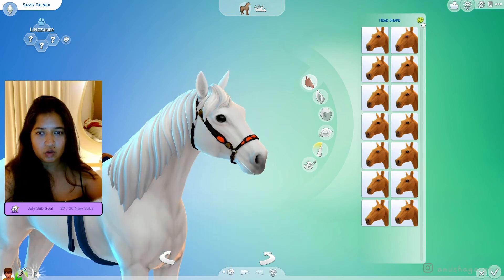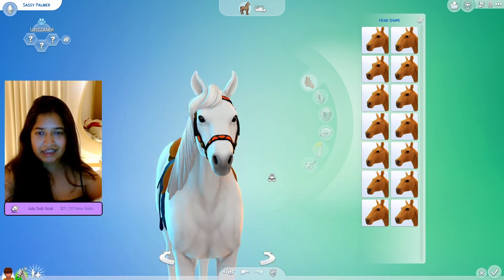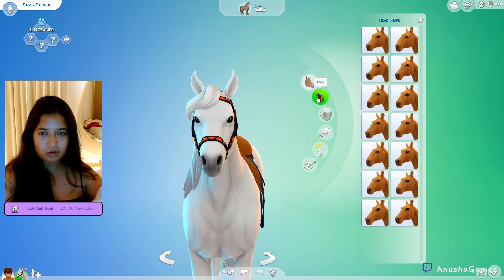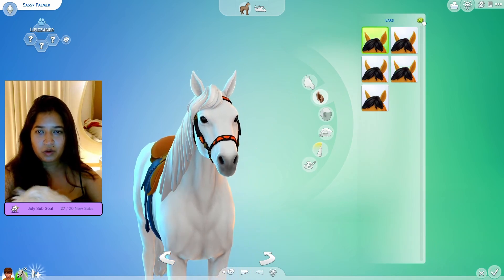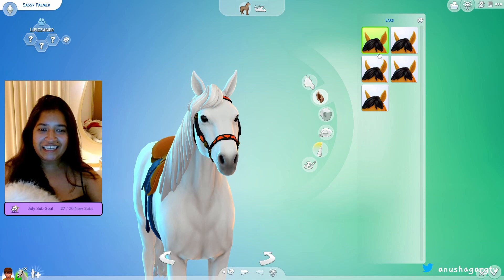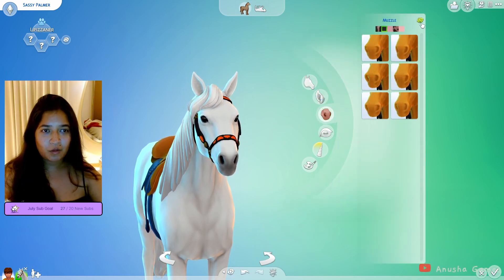One, two, and three — she's a skinny legend, okay cute! What about her ears? One, two, three — little fatty ears, love it! Muzzle — I think this is like one of the most important ones.